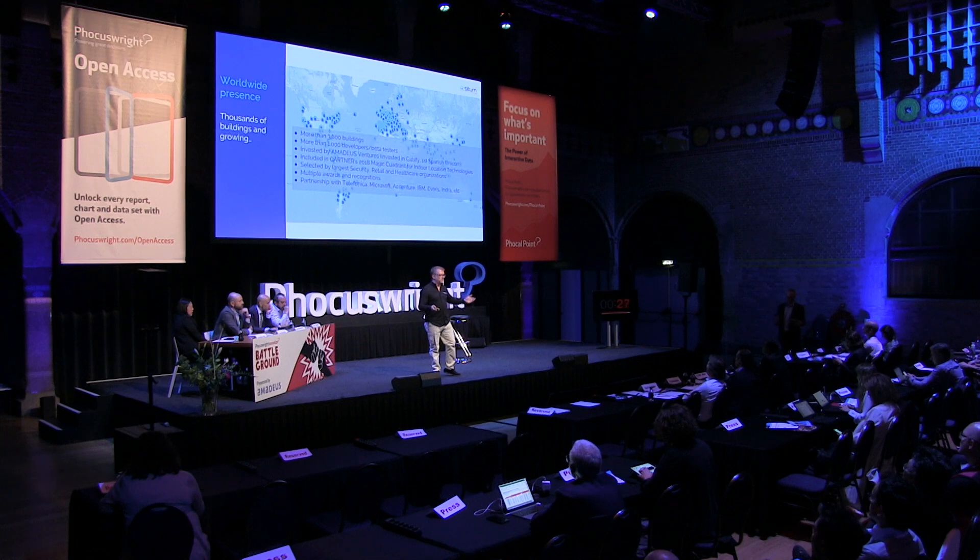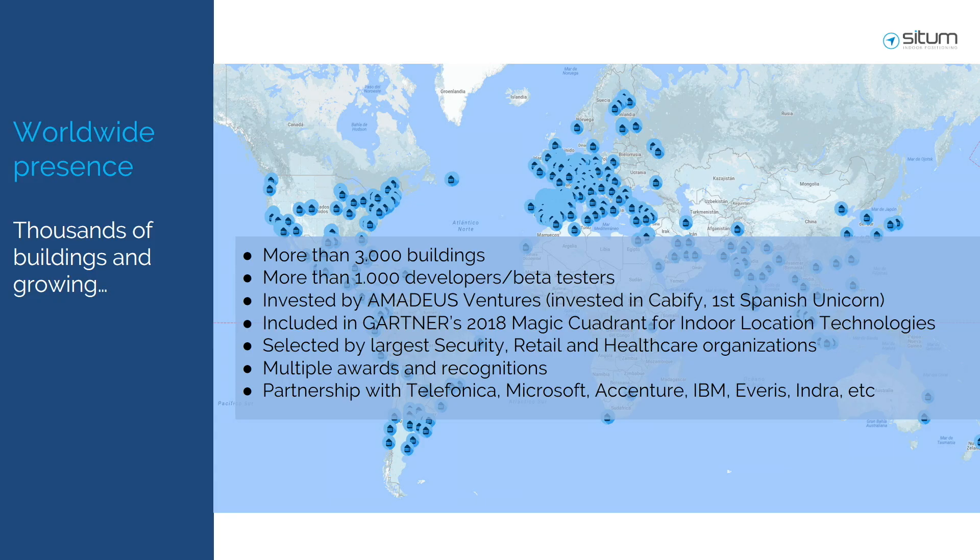We were selected by Amadeus as an investor last year, and we have partnerships with many top customers.